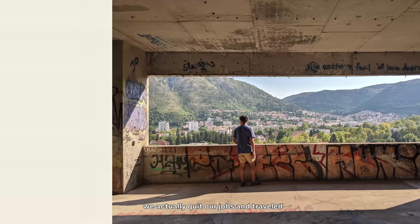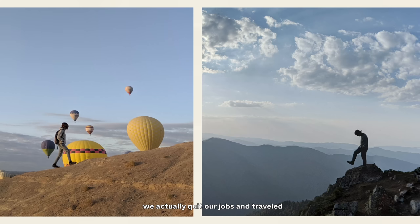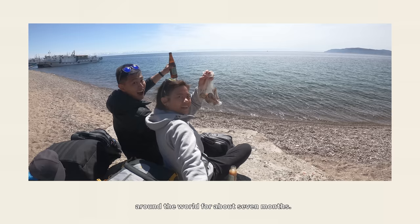Because we love travelling so much, we actually quit our jobs and travelled around the world for about seven months.